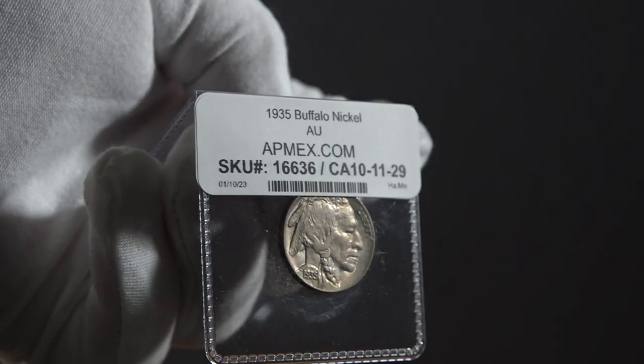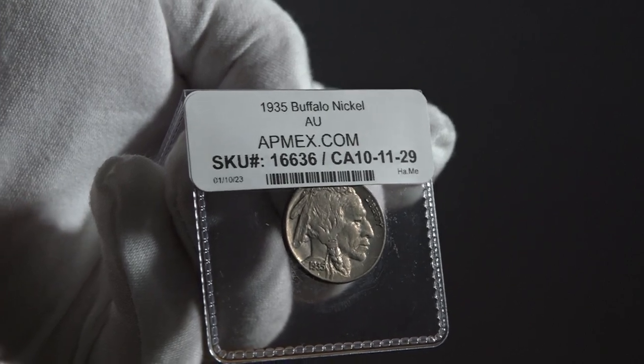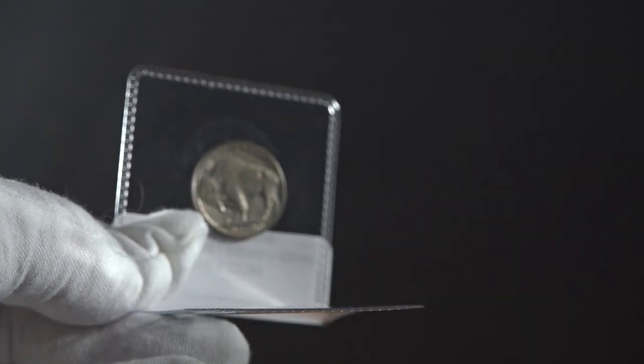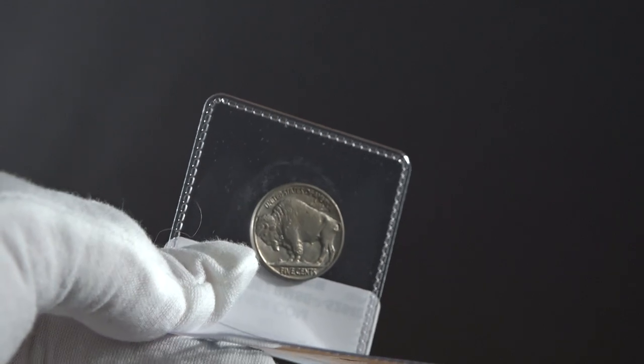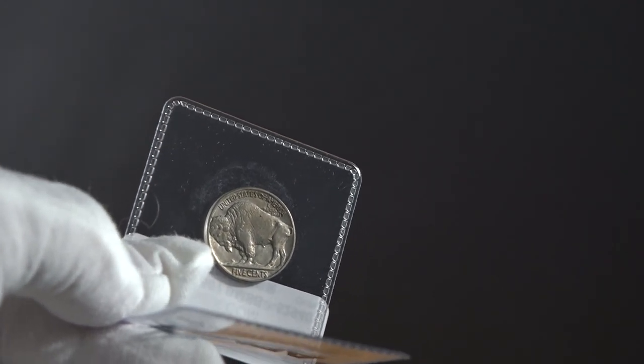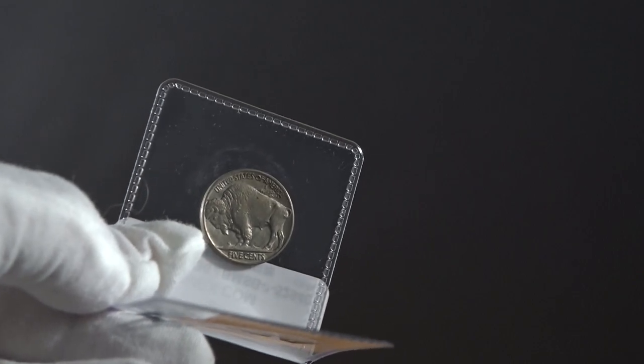And now we have for $10.41 a 1935 Buffalo Nickel. This is AU, or almost uncirculated. I have not done a video over Buffalo Nickels, so I am very excited to dive into that and bring you some interesting things that not many people cover, as well as just look at a specimen that's much better than the other ones I have — so it'll be a much better view for you.